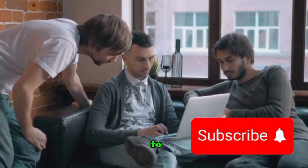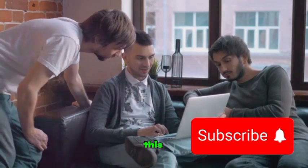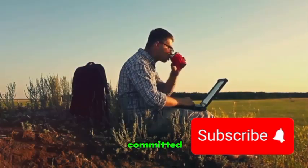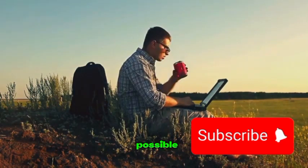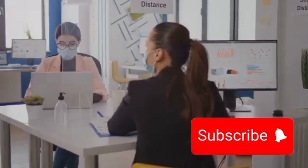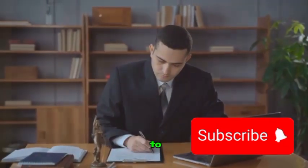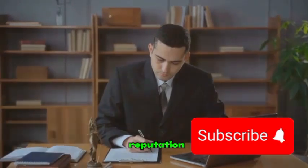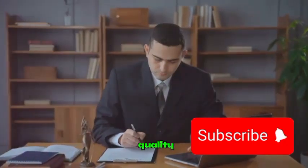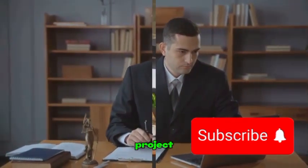Next, strive to deliver top-notch work that exceeds your clients' expectations. This doesn't mean you have to be perfect, but rather that you're committed to producing the best work possible. Be open to feedback and willing to make revisions. Remember, feedback is not criticism, but an opportunity to learn and grow. Your reputation on Upwork is built on the quality of your work and your professional conduct, so strive for excellence in every project.